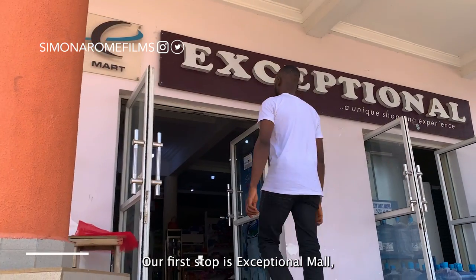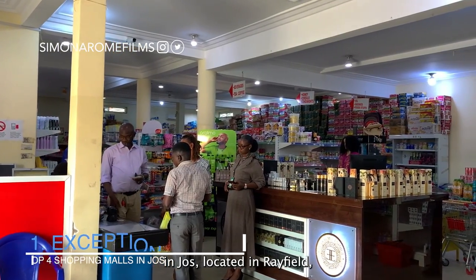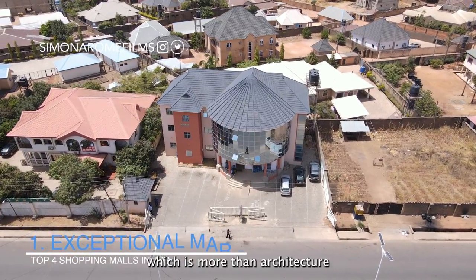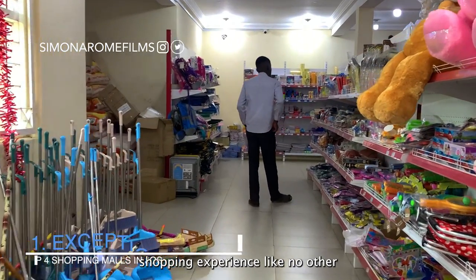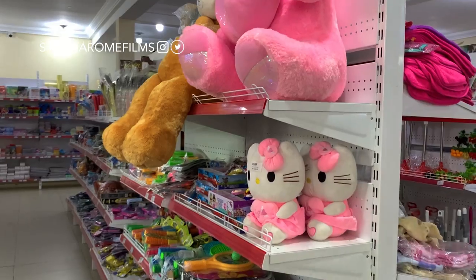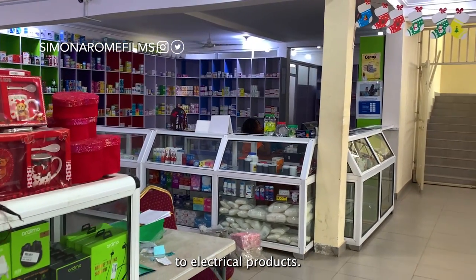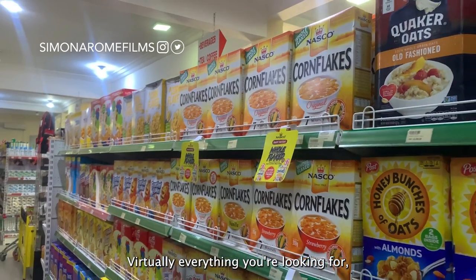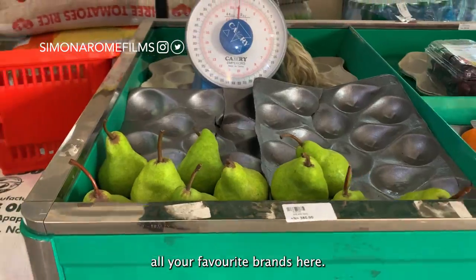Our first stop is Exceptional Mall, a premium shopping destination in Jos, located in Refield. With modern architecture and an array of stores, Exceptional Mall offers a shopping experience like no other. From fashion boutiques, groceries, pharmaceuticals to electrical products — virtually everything you're looking for, you can find it here. You can find all your favourite brands here.